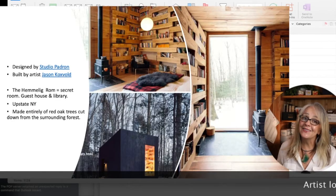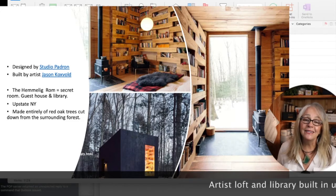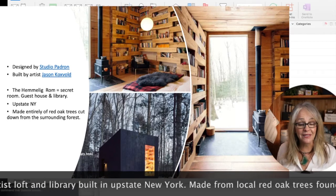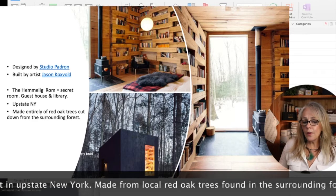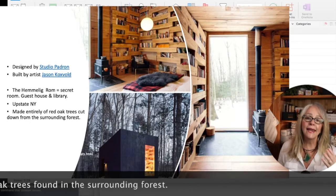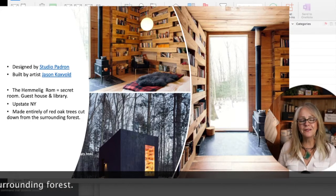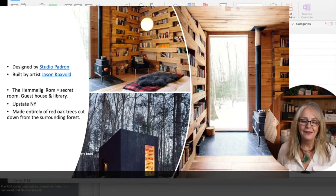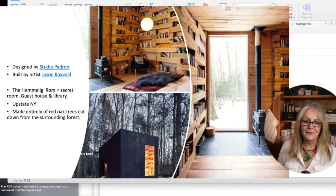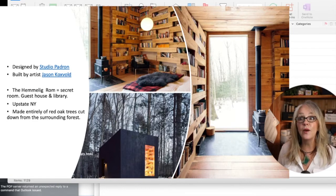This one is very interesting — it's a library in upstate New York, designed by an architect design firm and then built by the artist who lives there. They call it the Hemleg Room, which means secret room, and they use it as a guest house library. I'm a big book lover and I think knowledge is so important to continue every day of your life. To go cozy up in that space with all those books is incredible — and it's all made out of oak trees found on the property, which is a really cool story.